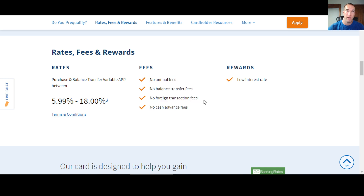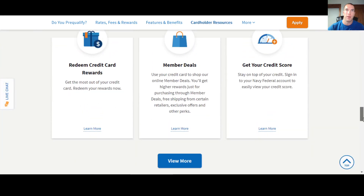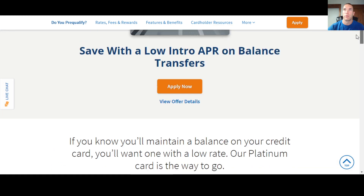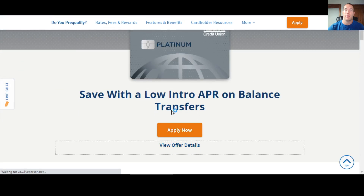Navy Federal's low fees — oftentimes no fees — apply not just to their credit cards but to other products they have as well, and their interest rates are lower than much of the competition. They're the biggest credit union for a reason. Now the bigger reward with this card is the low interest rate they offer. Some of the other features and benefits include collision damage waiver, travel emergency assistance, cell phone protection, and a bunch of other standard stuff. Member deals is a good way to get additional points with your card.